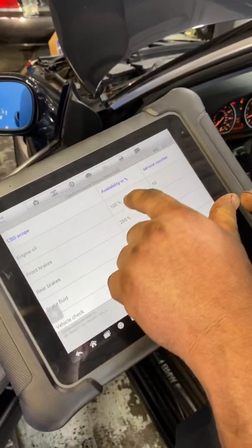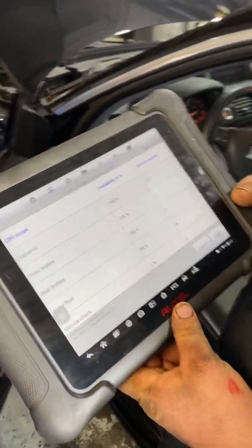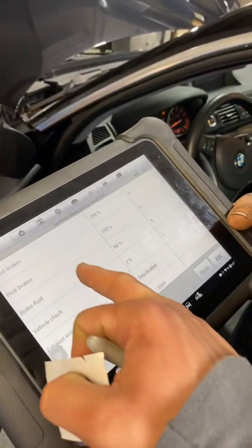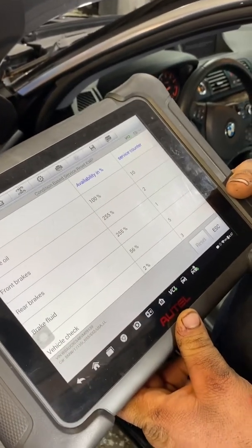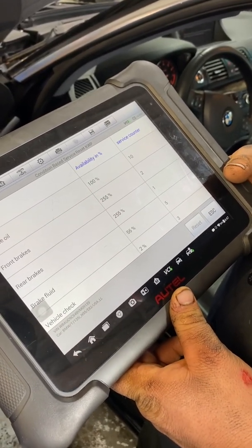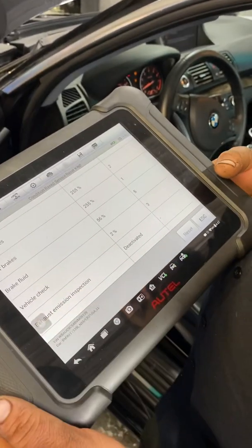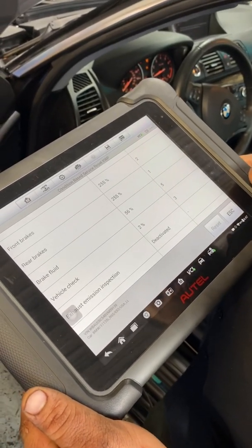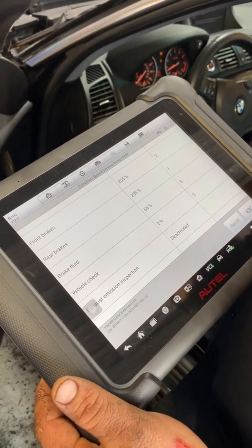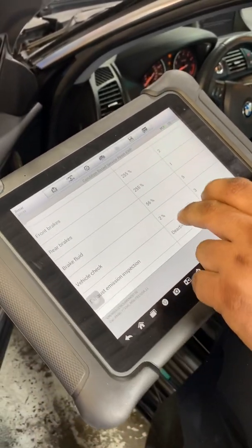Now it will be at another 10,000-mile increment. As you can see here, a lot of these are pretty much ready to get worked on. This front and rear brakes need to get serviced really badly — they are not being serviced. The brake fluid is getting low, about halfway through there. This car really needs a lot of work, but you can only do so much for a customer. But that's how you reset it.